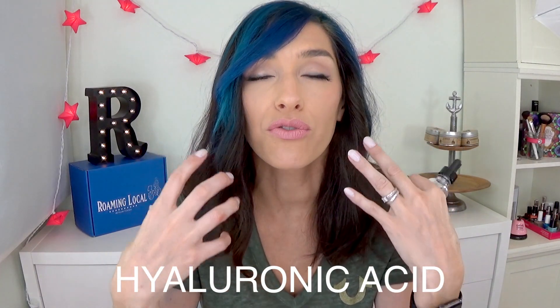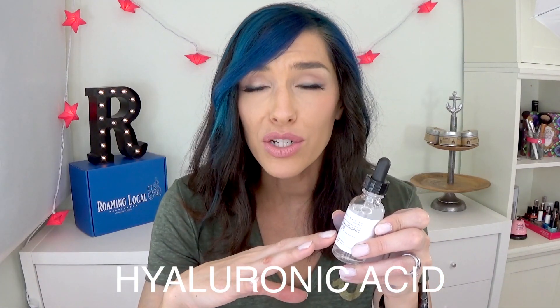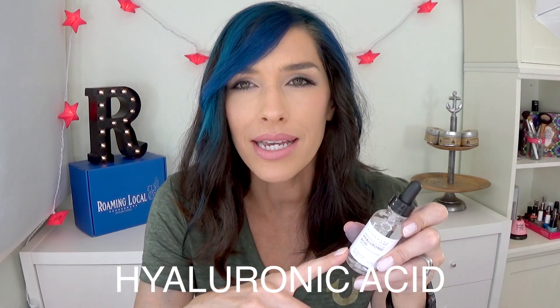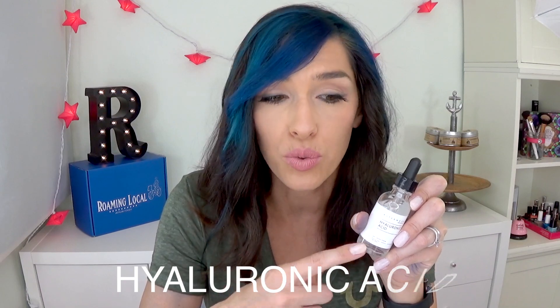So they have four major ingredients in these serums. We've got hyaluronic acid, which is great for hydration. It has the ability to hold a thousand times its weight in water, which is pretty amazing, and this is fantastic for dry skin.